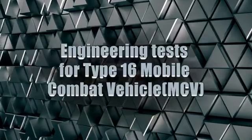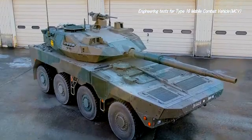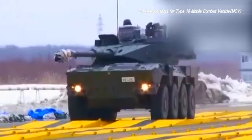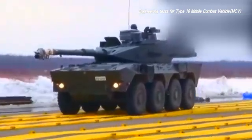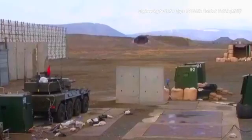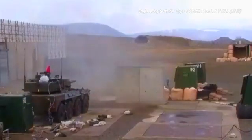The Type 16 mobile combat vehicle, or MCV, has been developed in order to leverage its superior mobility and air transportability, while its large calibre gun is able to defeat armoured fighting vehicles as well as personnel. GSRC has carried out technological tests to confirm this vehicle's stability and fire control.